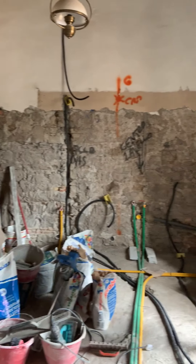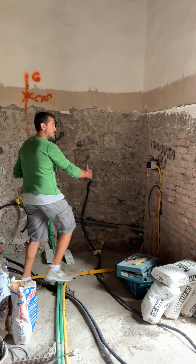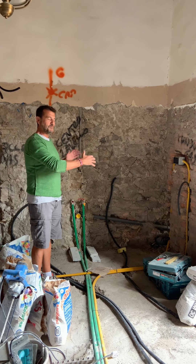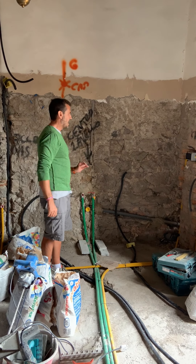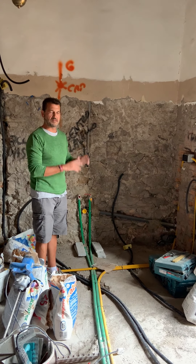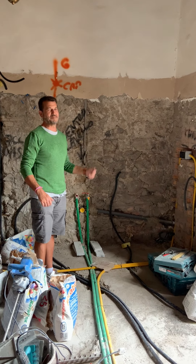Here, basically, is where the cooking area is going to be. Here we have this beautiful marble sink — we want to have this block of marble dug inside. It's going to be like an original marble sink. Basically, a farm sink made out of marble, dug out of the same stone block.